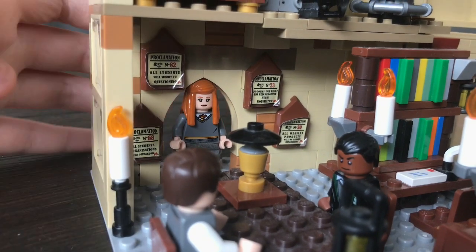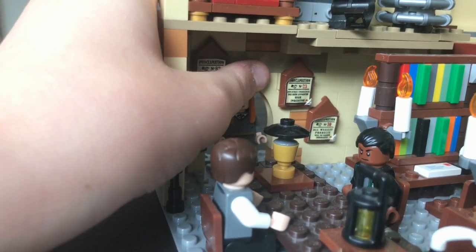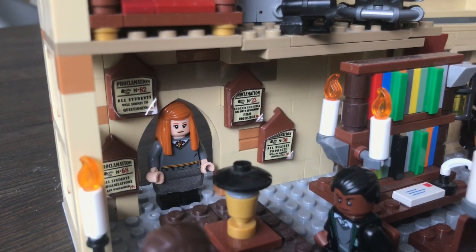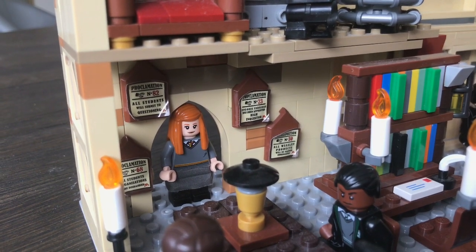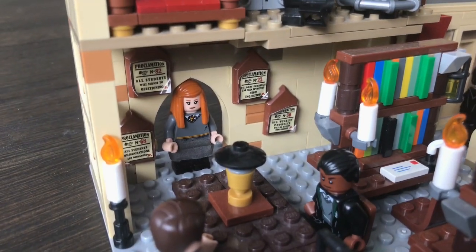I'm just trying to scan up to Ginny — once again she's a custom figure. I used the Lily face from the CMF series; I think it fits her so much better. I've actually used that face since last summer when I got the Lily minifigure, so that is my own design. I've also just got one of these skirt pieces for her.